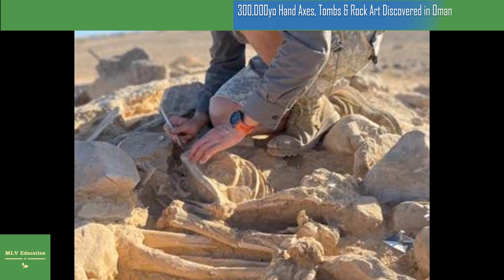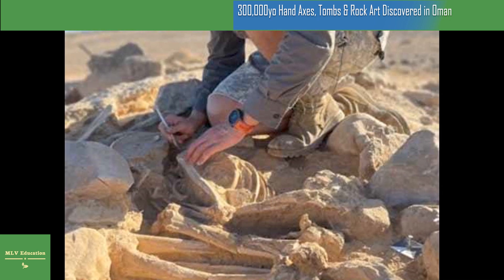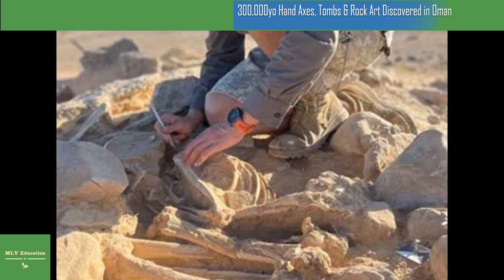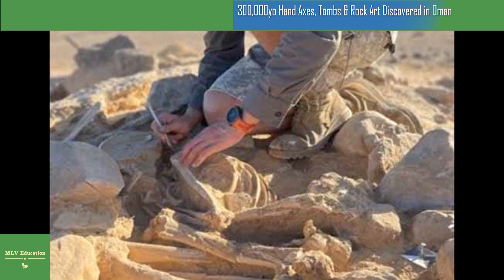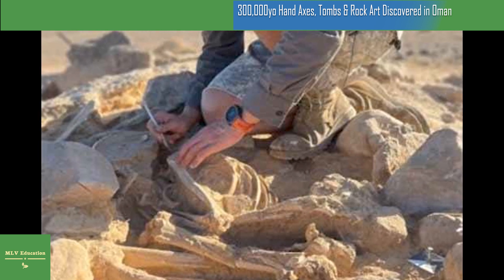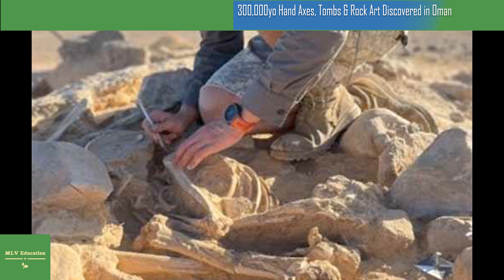The Rub al Khali desert in Oman's Dhofar province is known as the Empty Quarter. This sparsely populated region represents the largest contiguous sand desert in the world, spanning over 250,000 square miles in the Arabian Peninsula. Among sand dunes towering as high as 300 meters (984 feet), the archaeologists found a fossilized dune and an old river bed from a period when the climate in Arabia was significantly wetter.